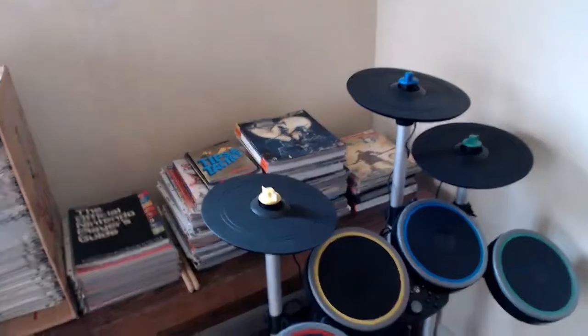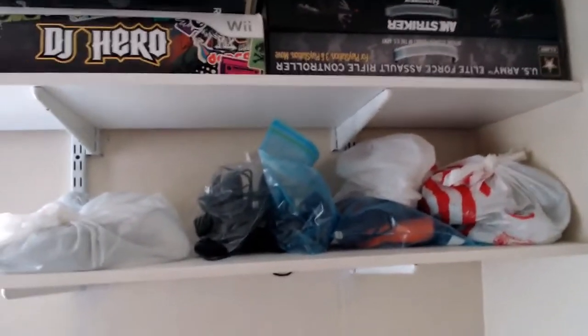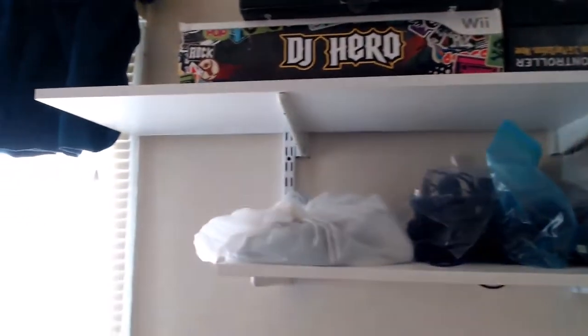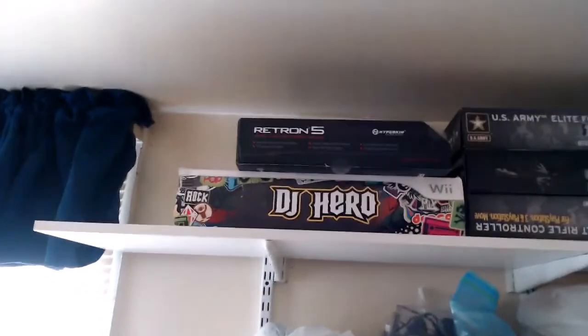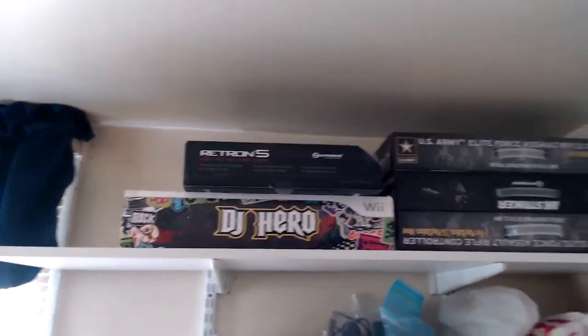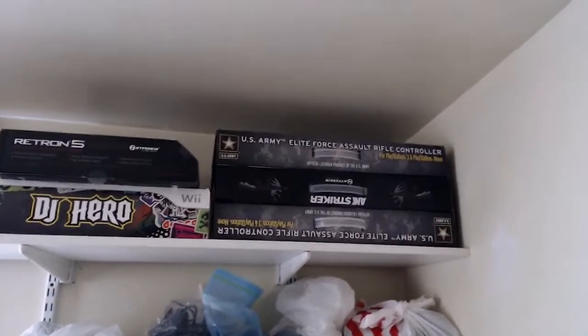I got the Rock Band drum set with the cymbal upgrade and the double pedal. Then up on this shelf, that bag on the right is the Skylander ports, some PlayStation 3 stuff, a light gun, and that bag is a Sega Genesis joystick. Up on the top shelf we have DJ Hero, an empty Retron 5 box, and a couple light guns for the Move for the PlayStation 3.